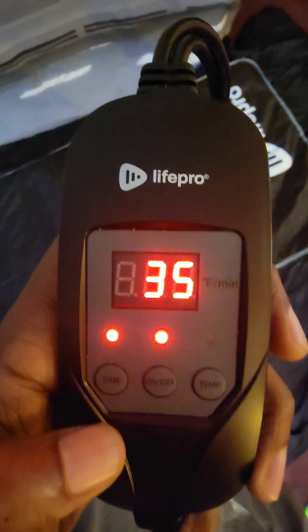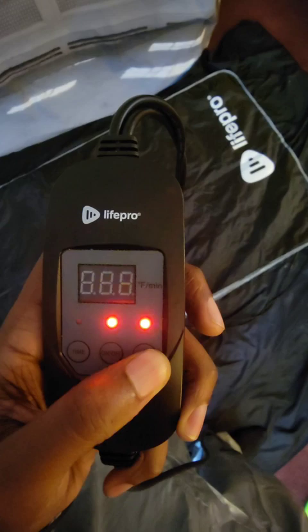Because you'll be secreting so much sweat and burning a ton of calories, it is very important to drink a lot of water so you don't become dehydrated. It has an easy-to-use controller with a timer button, temperature control, and an on/off button. You're able to control the temperature, which ranges from 113 to 176 degrees Fahrenheit, depending on your session goals and comfortability.